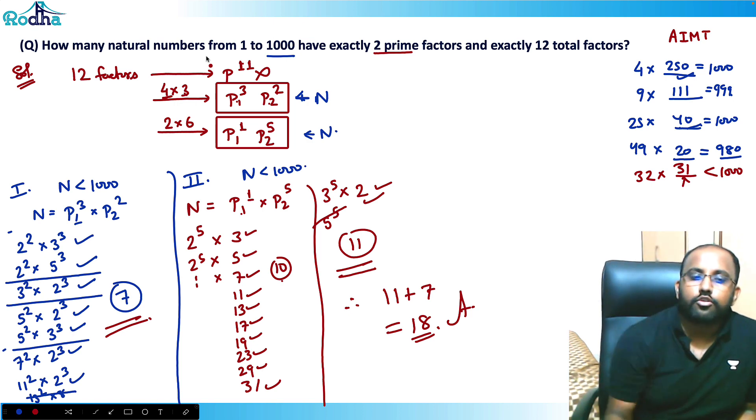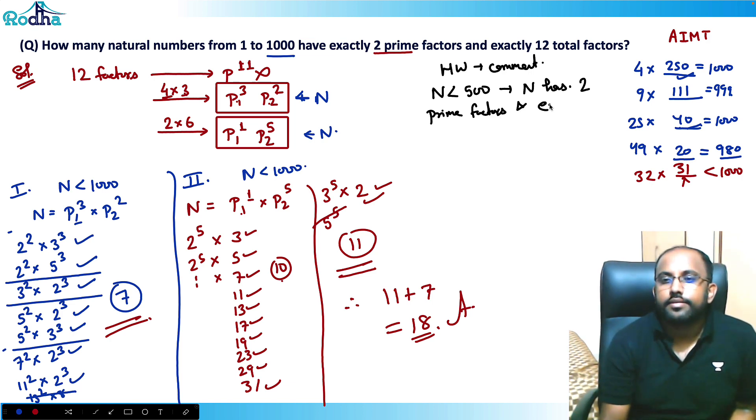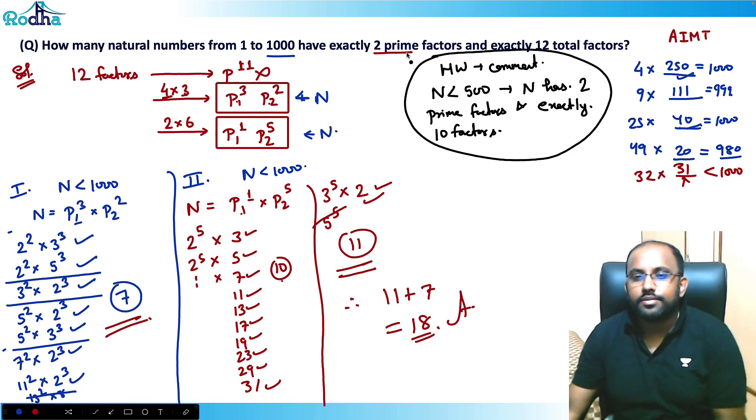Here's a homework question — answer in the comments: n is less than 500, n has exactly two prime factors and exactly 10 total factors. What is the answer? Thank you guys, see you in the next video.